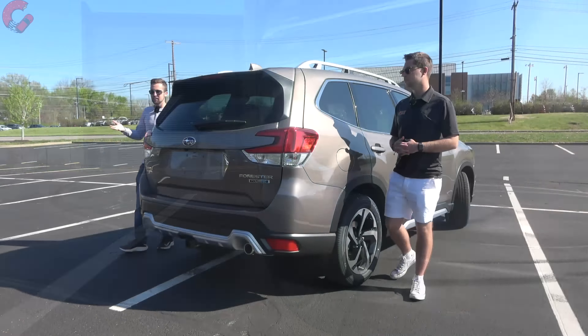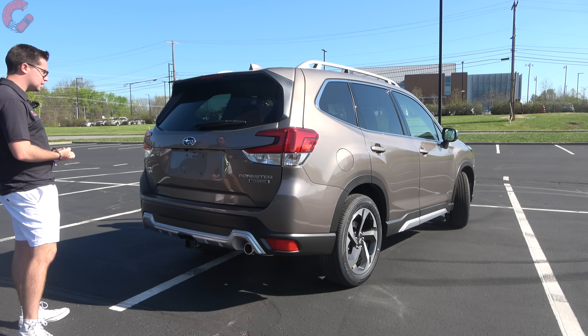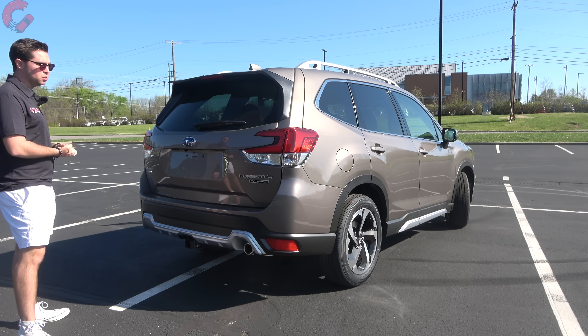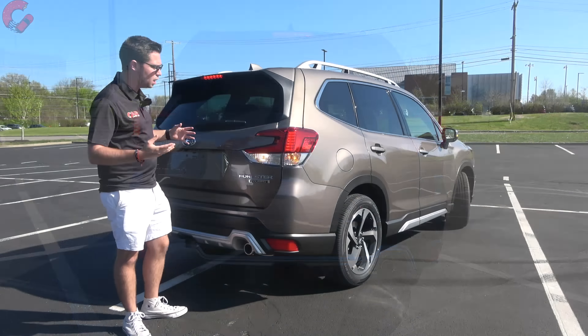The front changes are pretty noticeable, but coming around to the rear they're a lot more subtle. It definitely has that signature Forester design. We have an LED brake light portion, incandescent reverse light, and incandescent turn signal — so one out of three elements are LED. It was a slightly revised design for the refresh, though it looks mostly the same with that boomerang shape.